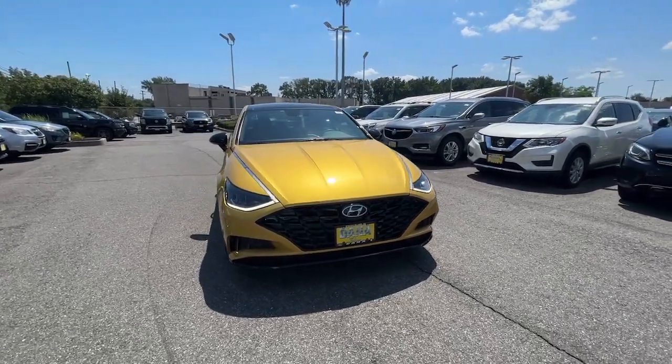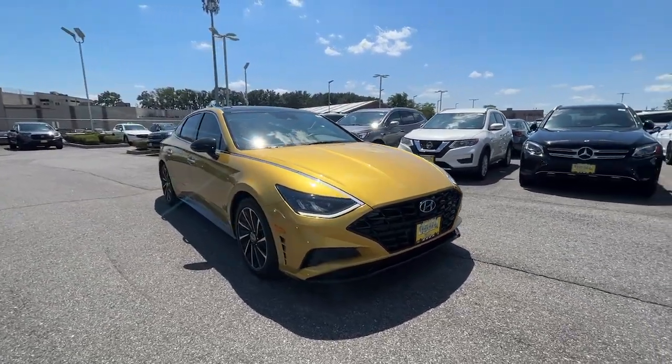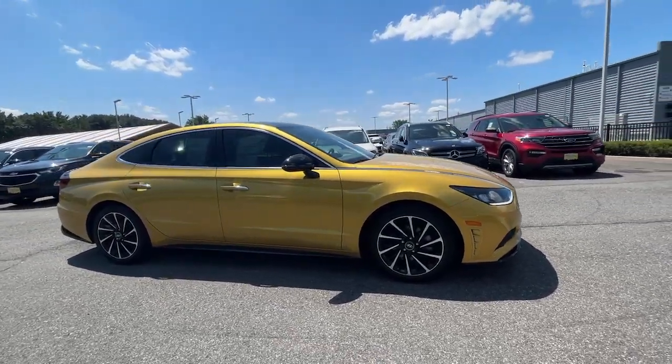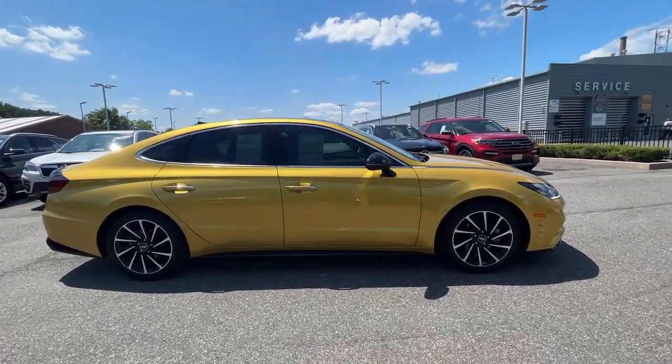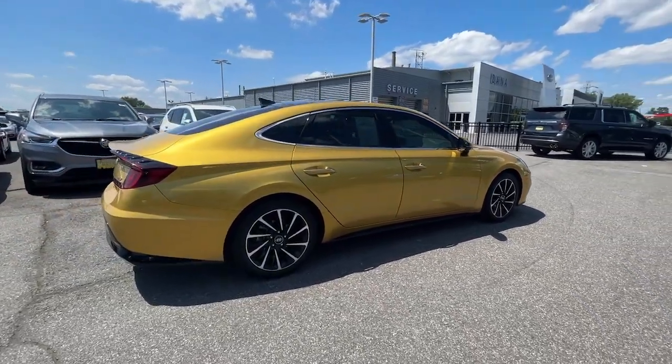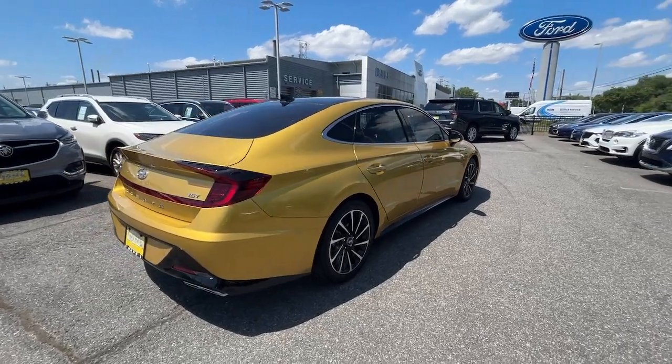Looking for your dream car? It could be the 2020 Hyundai Sonata. With less than 15,000 miles on the odometer, this vehicle stands out from the rest. Whether you're commuting or cruising country roads, this smooth and spacious Sonata makes travel a treat.